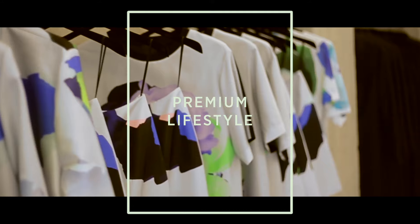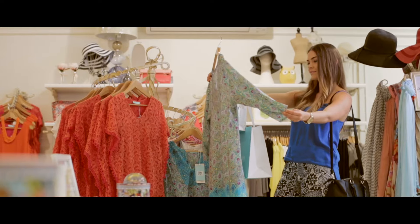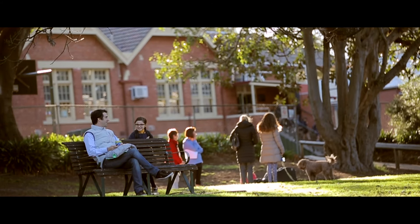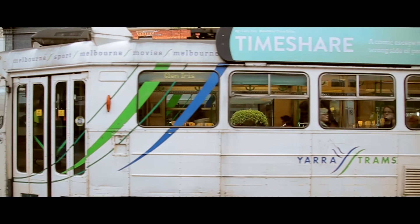We're right near the eclectic, vibrant High Street and Glen Ferry Road retail precincts. Within a great school zone, primary and secondary, as well as transport links directly into the CBD on your doorstep.